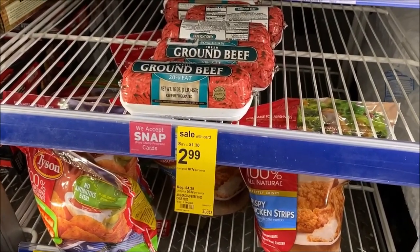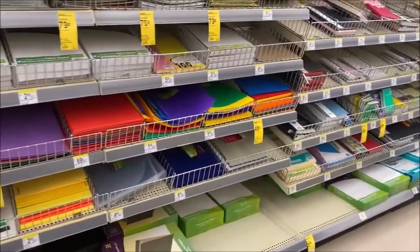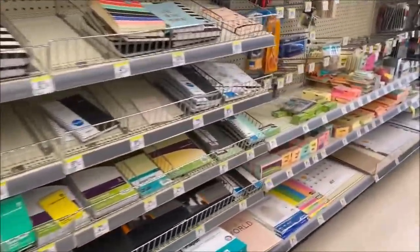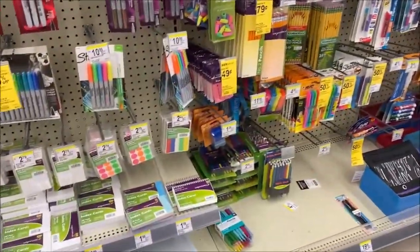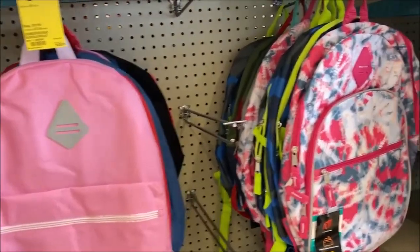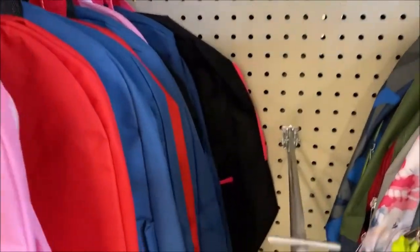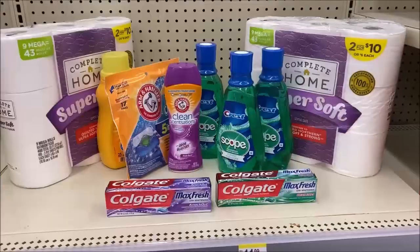Whether your child is staying home for virtual learning, going to the actual classroom, or doing hybrid dual enrollment, school supplies are still on sale at Walgreens. Some items are as low as five for $0.20. The pencil sharpeners last week were $0.49 — a pretty good deal. The backpacks that were buy one get one free are now reduced from $7.99 to just $5, and once expanded they're actually a pretty good size. Check your store for what you need.